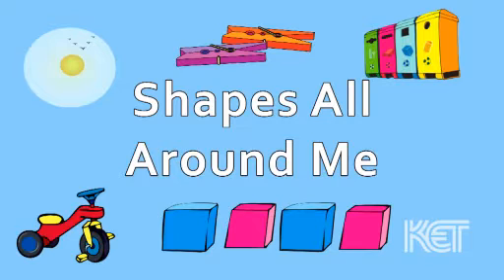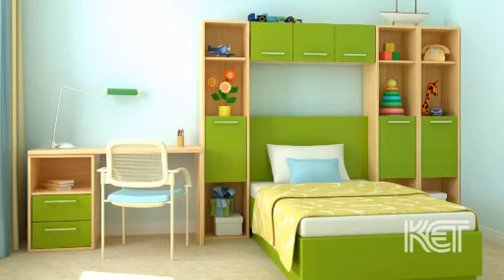The shapes are all around me. I see them everywhere. Circle, triangle, rectangle, square.